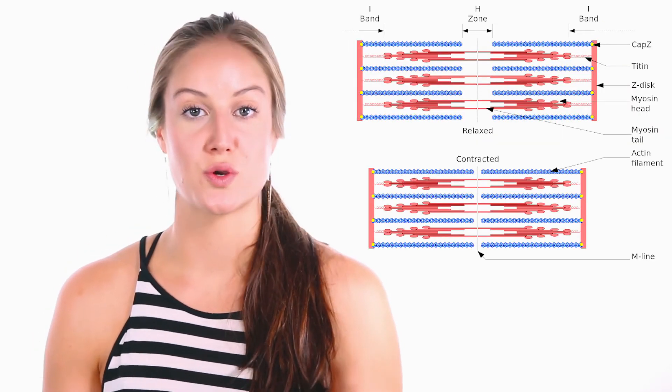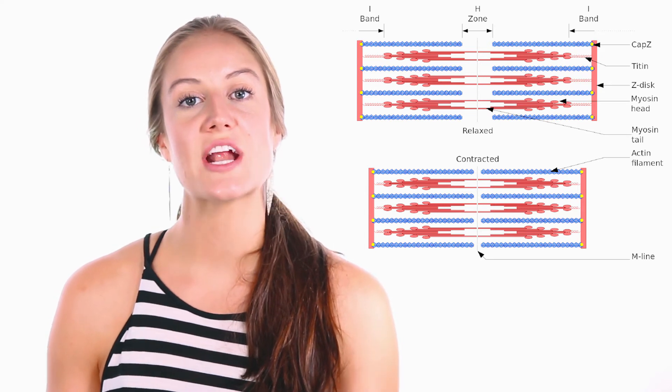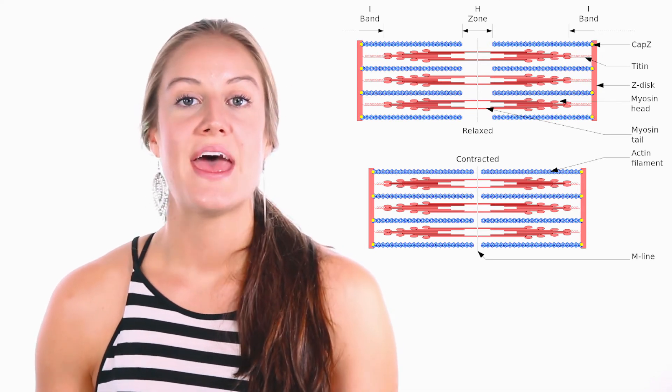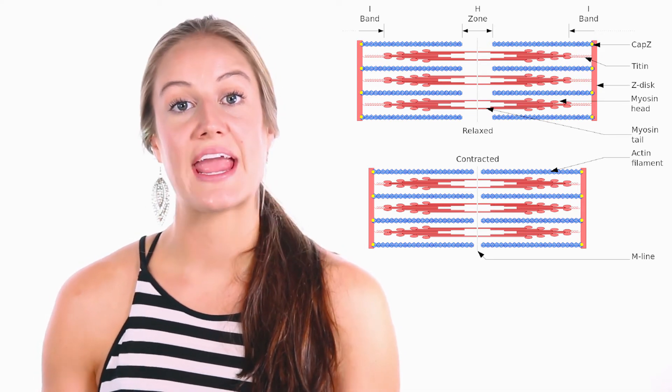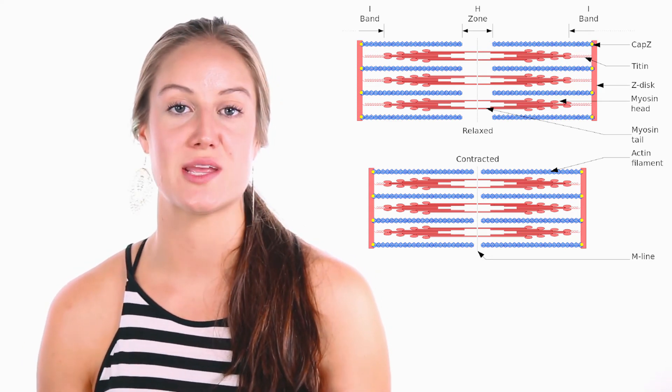Proteins that serve as structural components provide structure and support for cells. Actin and myosin in muscle and the proteins in the cytoskeleton form a system of scaffolding that maintains cell shape.